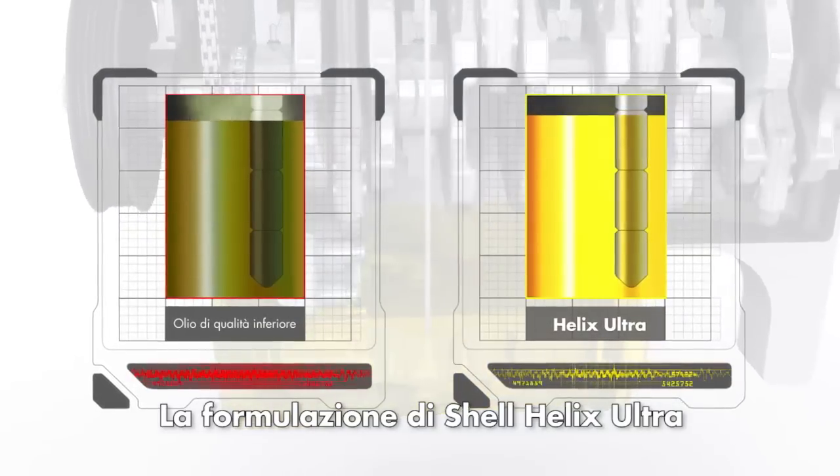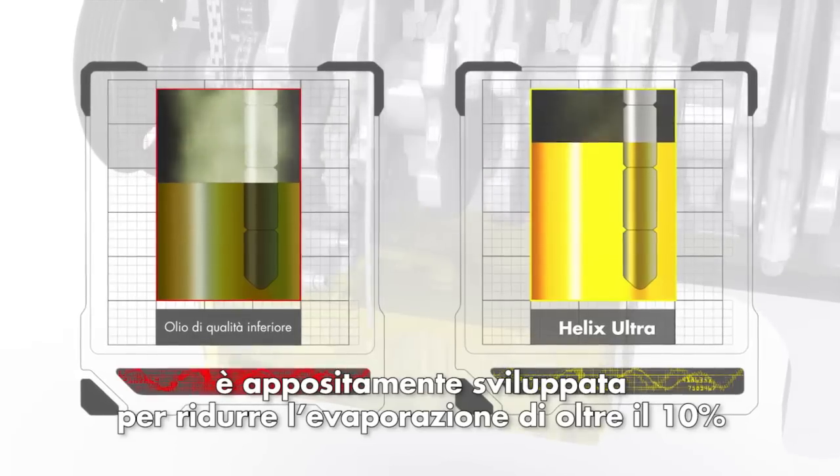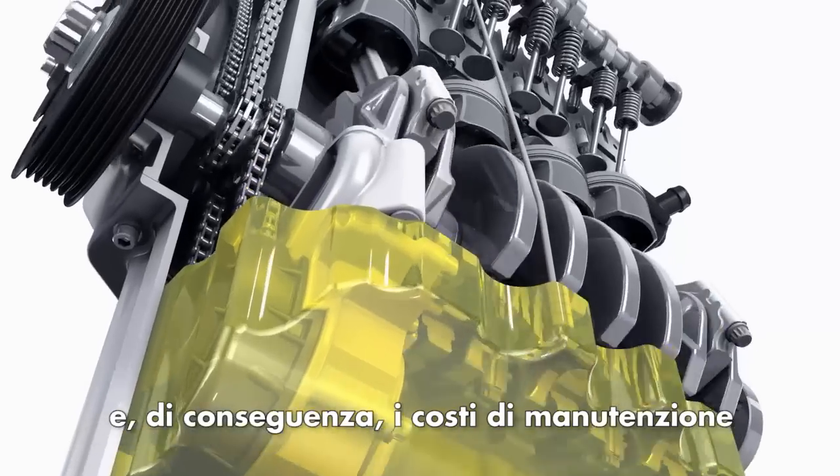Shell Helix Ultra is designed with an outstanding low evaporation formula, providing less than 10% evaporation loss, which reduces oil consumption to help lower your maintenance costs.